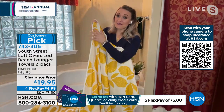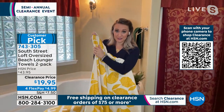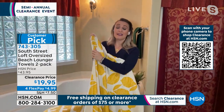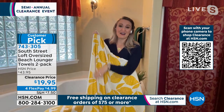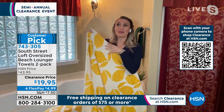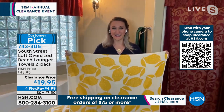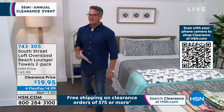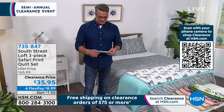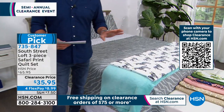A lot of us do travel to warmer areas in the wintertime. Grab these and put them in your suitcase. Stephanie says in the Pacific Northwest they got seven inches of snow last night — she's at her parents' house — so this is perfect to take back to Florida. We are going to continue on our theme with South Street Loft and talk about the Safari Print Quilt Set.